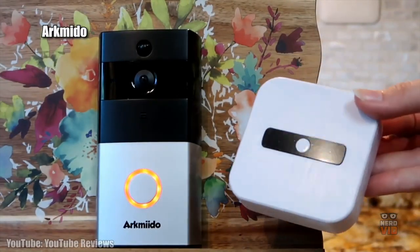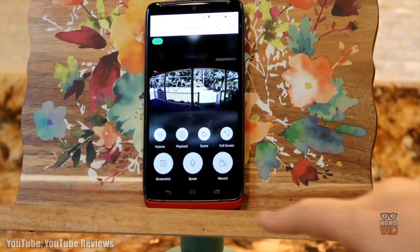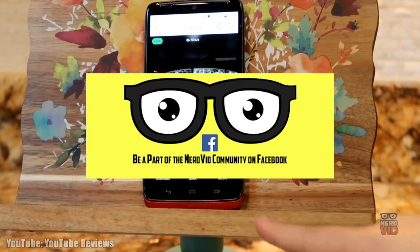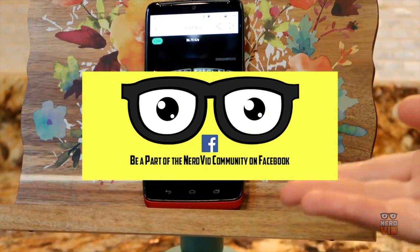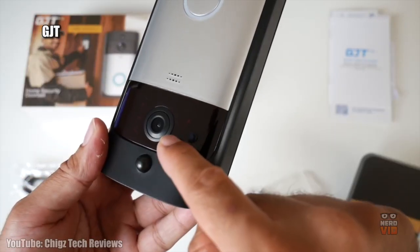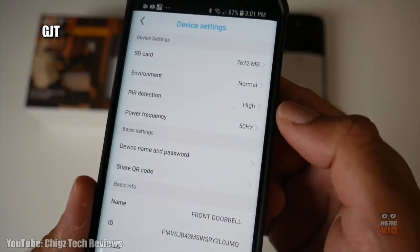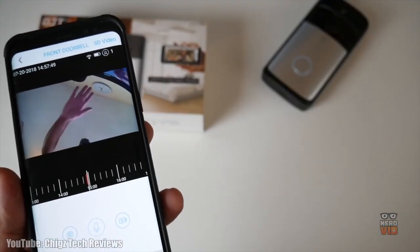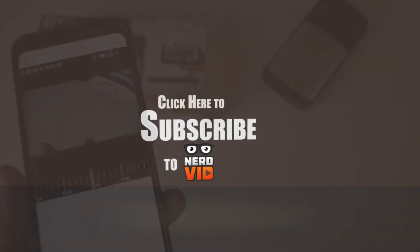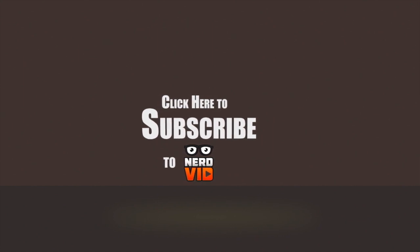We hope you've enjoyed our video featuring some of the best bang-for-your-buck smart doorbells, and we hope you choose one that allows you to monitor your home effectively. If you liked this video, please hit that like button. We often ask our audience for suggestions to compile these lists — if you'd like to contribute, please follow NerdVid on Facebook. If you own any of these devices or know of any good deals, let us know in the comments. Subscribe and we'll keep you up to date with all of our latest content.